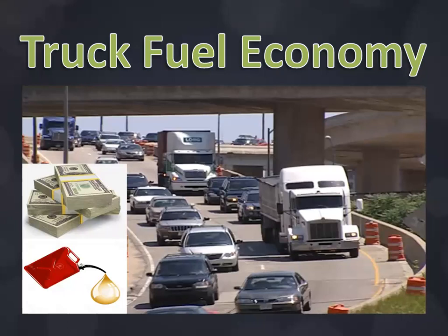Hey everyone, Bob here. Our topic for today is about truck fuel economy. Fuel economy is measured by the distance of truck travel in a given volume of diesel fuel, or it could also be defined the other way around as the number of liters of fuel consumption for every kilometer or 100 kilometers. This is otherwise also called fuel efficiency.